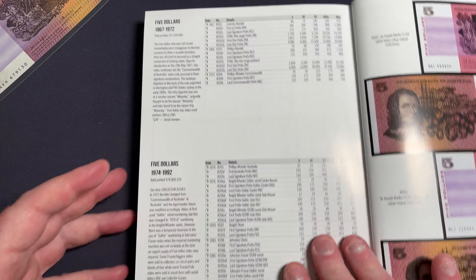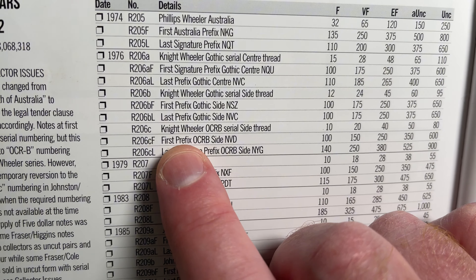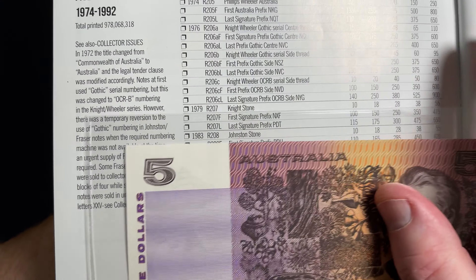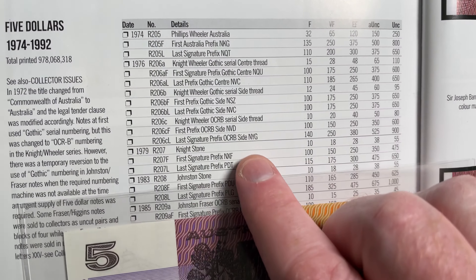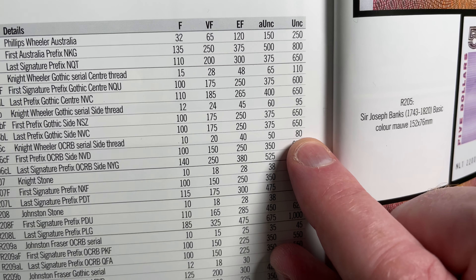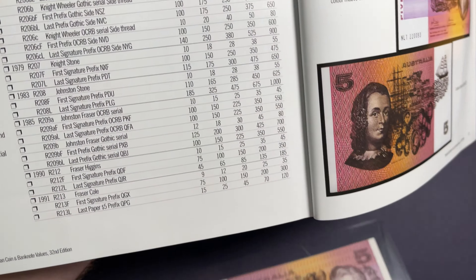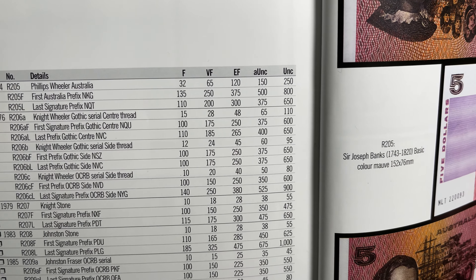Coming back to the values page, it's the OCRB variety. It's not a first prefix — the first prefix of these notes will have NVD before the serial number. This one has NVH. And it's not the last prefix, which is NYG. So it fits into the middle category, and you can see at the end of the uncirculated column: $80 is the book value for this particular banknote. This book is just a guide, but it's a good place to start with valuing your banknotes.